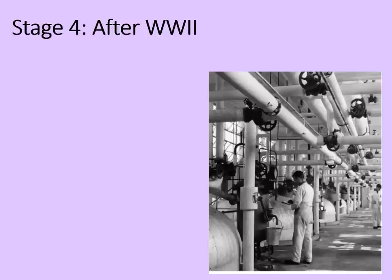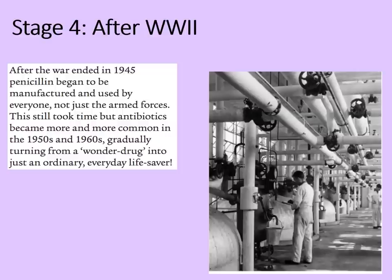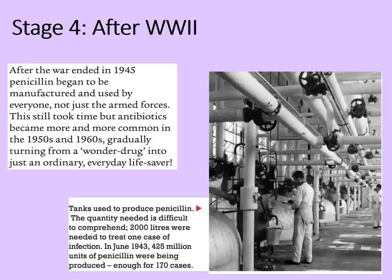Stage four of the development: after World War II. After the war ended in 1945, penicillin began to be manufactured and used by everyone, not just the armed forces. This still took time, but antibiotics became more and more common in the 1950s and 1960s, gradually turning from a wonder drug into just an ordinary, everyday lifesaver. The source here shows tanks used to produce penicillin — the quantity needed is difficult to comprehend. Two thousand litres were needed to treat just one case of infection. In June 1943, 425 million units of penicillin were being produced, but that was enough only for 170 cases.